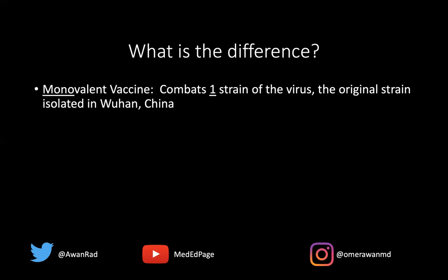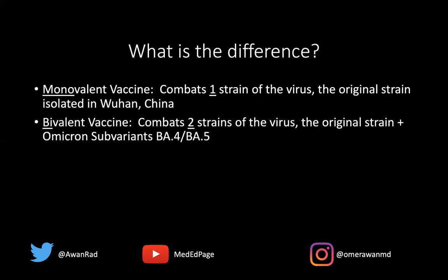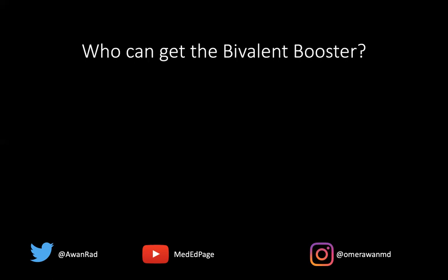A bivalent vaccine, like its name — bi for two — combats two strains of the virus: the original strain isolated in Wuhan, China, but also the newer Omicron subvariants, BA.4 and BA.5. So it's combating both of those strains — a bivalent vaccine booster.